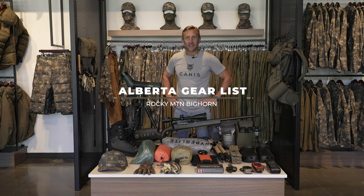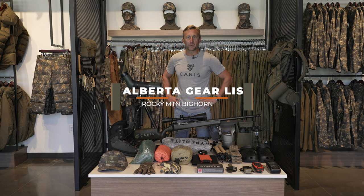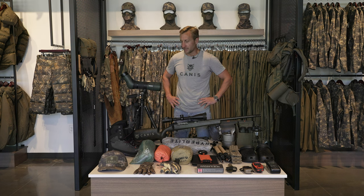Hey guys, Ryan Eifert here with Canis. We're leaving next Thursday to head back up to Alberta to hunt with Sherwood Outfitters for Bighorn in the Wilmore Wilderness. We did this hunt last year and had a big weather event that came in and cut our hunt a little short — passed a few rams and it just didn't feel right — so we're gonna head back up and do it again. Hopefully the smoke clears; they've had some wildfires up there. A lot of you guys asked what we take on these hunts, so we wanted to put together a quick video walking through the gear.